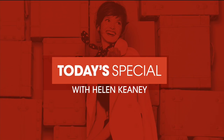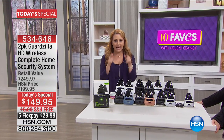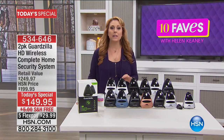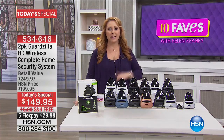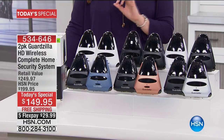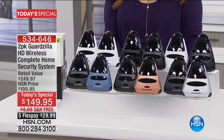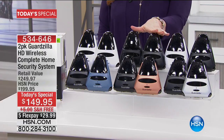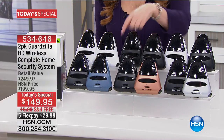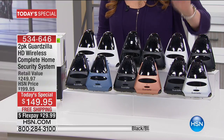Our Today's Special has a lot to do with security — making sure you can keep your eye on your loved ones when you're either down the street or around the planet. It's a two-pack from a company called Guardzilla, meant to guard and watch your home, property, and loved ones. For the very first time, offered in fun colors exclusive to us here at HSN — you choose two black, one black and one blue, two white, one black and one gold, one black and one white, or one black and one silver. It's a set of two.